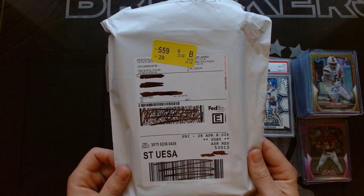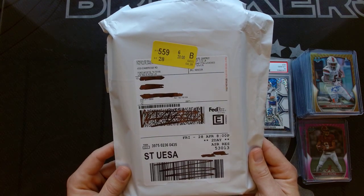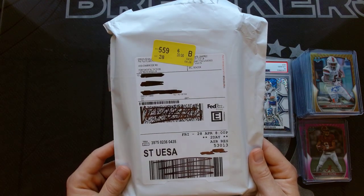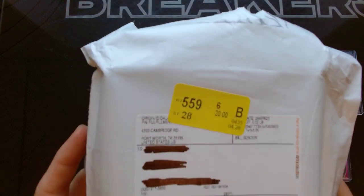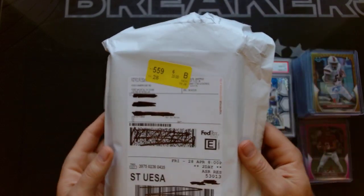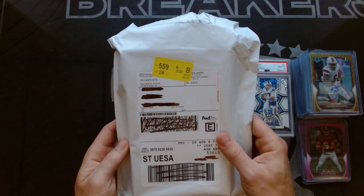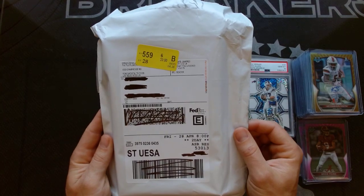So we got this FedEx package come to us this weekend — I think it arrived this past Friday. Just crossed out a little personal stuff, but it says Origin. You can see the Origin ID — Panini Fulfillment coming from Texas. So I wanted to just go through this with you, see what we got on boxes with you, and then we'll cover a few things here in the background.